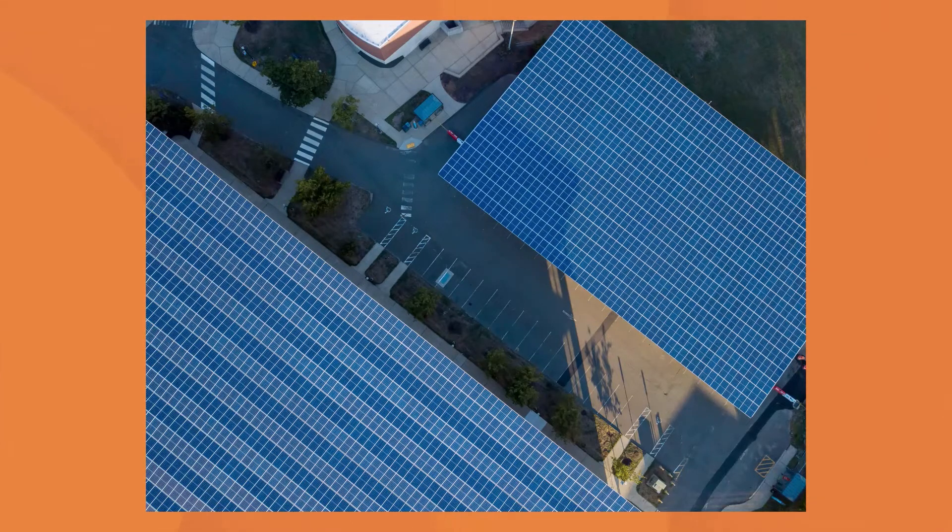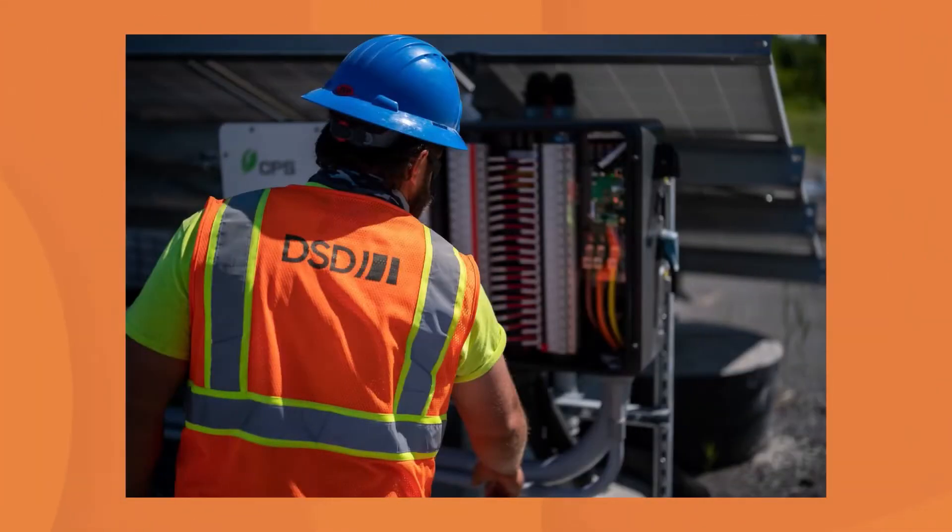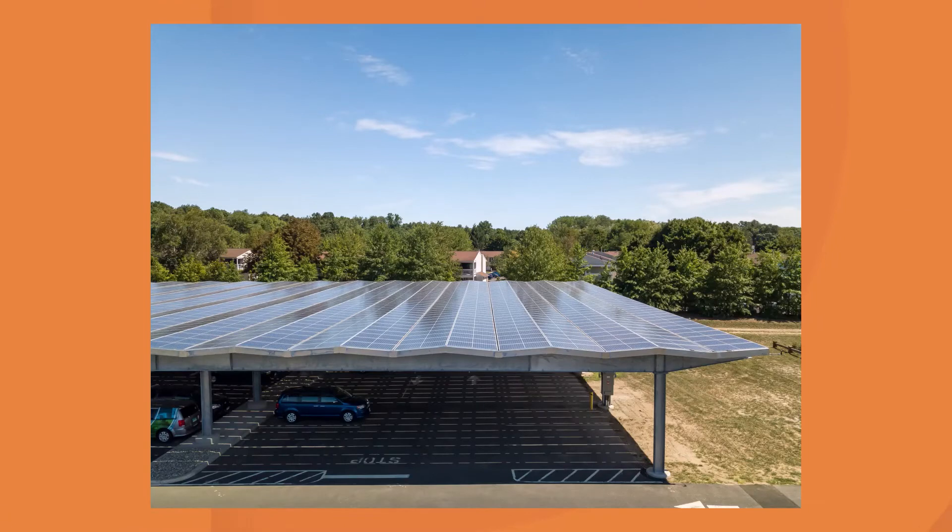DSD has the experience and knowledge to design solar canopy systems in a way that optimizes energy production, blends with the architecture of the site, and is structurally sound, all at the right price point.